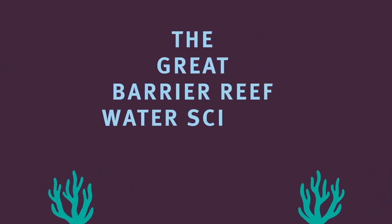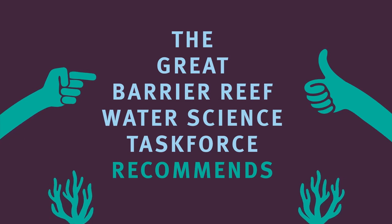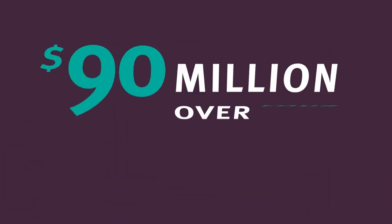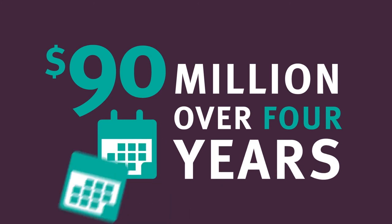The Water Science Task Force has recommended ways to reduce the runoff of sediment and nutrients and priorities for investing an additional $90 million in Queensland Government funding over four years.